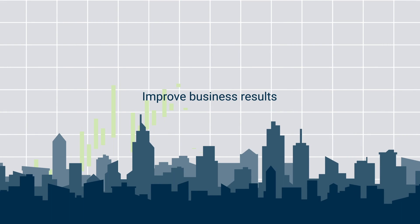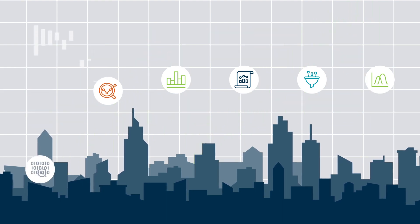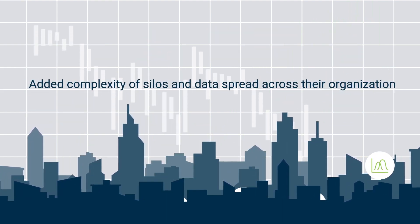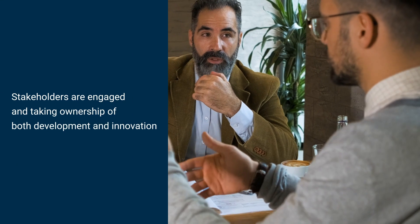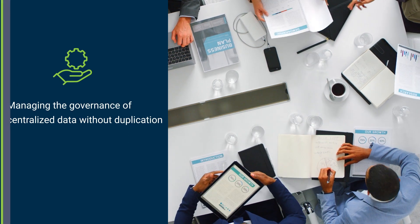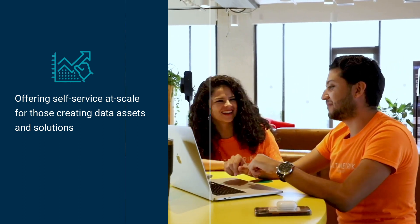Every enterprise wants to improve business results, with data representing a key ingredient towards achieving success. Yet many companies struggle to leverage this untapped resource due to the added complexity of silos and data spread across their organization. Ensuring the proper business stakeholders are engaged and taking ownership of both development and innovation, managing the governance of centralized data without duplication, and offering self-service at scale for those creating data assets and solutions can be challenging.